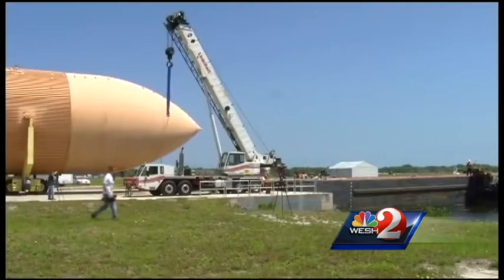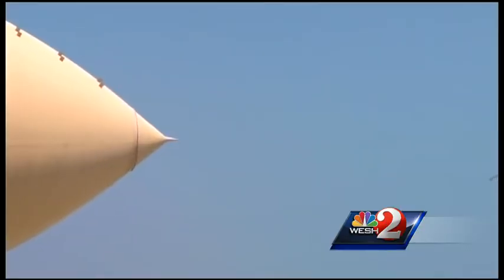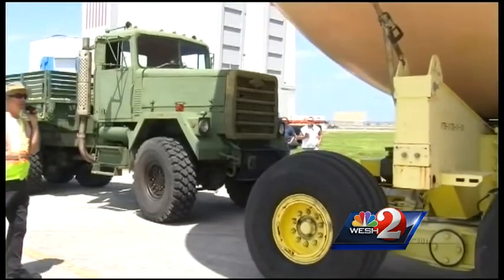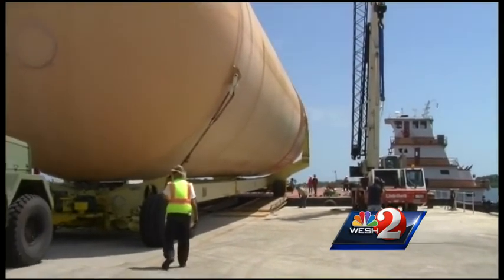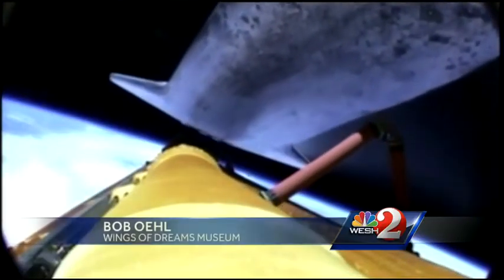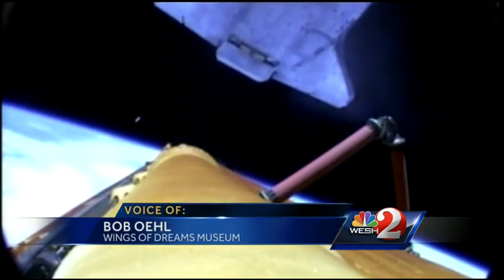The fuel tank on its specialized transporter was moved onto a barge with a big push from a powerful military truck. It's going to be quite a journey along the Indian River Lagoon and Intracoastal Waterway, past Titusville, Daytona Beach, and Flagler Beach, all the way to Jacksonville. Then a southward journey on the St. John's River to the Stark area, where power lines and traffic lights will be removed for an overland trip to the museum. These are the major artifacts that really will be the big carrot — no pun intended — to help inspire those people.